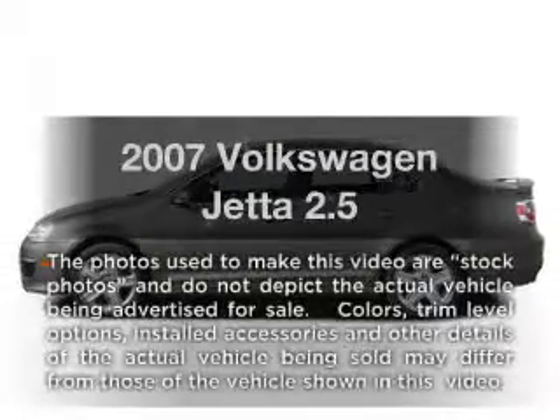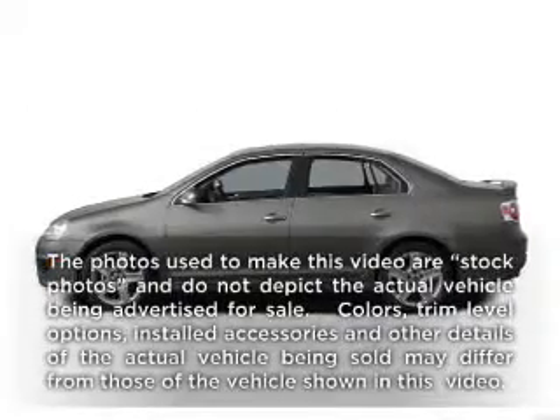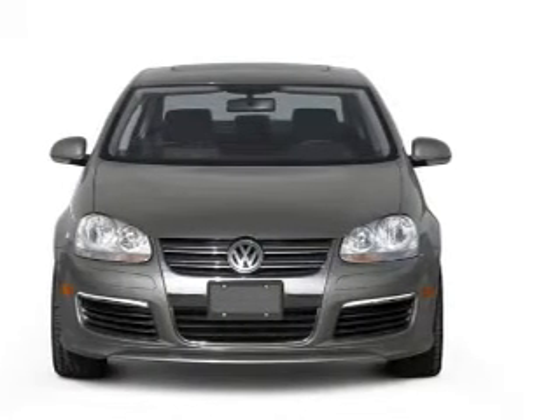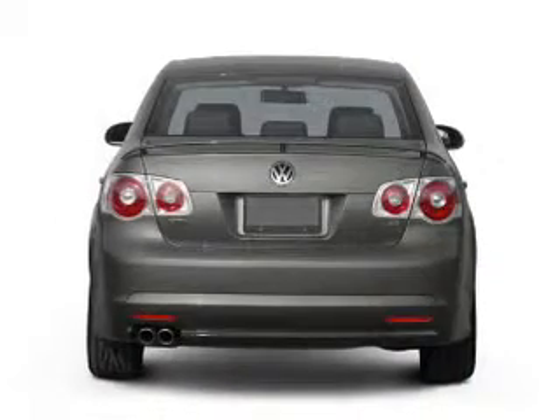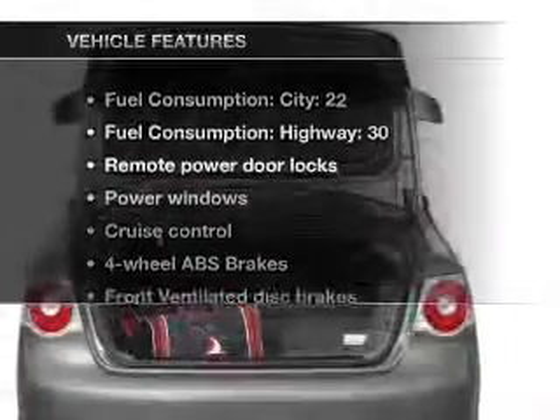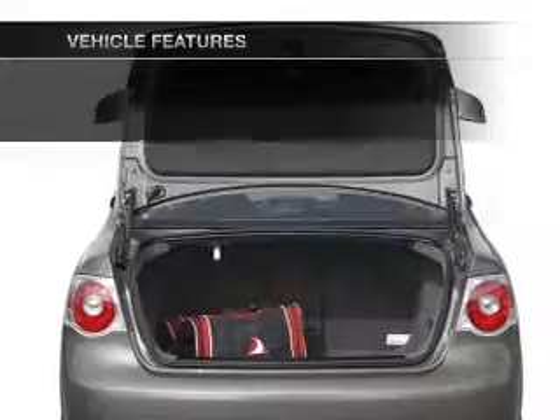Presenting the 2007 Volkswagen Jetta, everything you need under one roof with this great vehicle. With a reliable engine connected to a smooth shifting transmission, you will appreciate the safety feature of anti-lock brakes. Plus enjoy these notable features that are included in this vehicle.